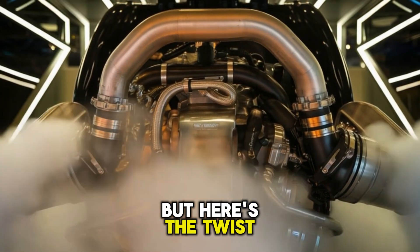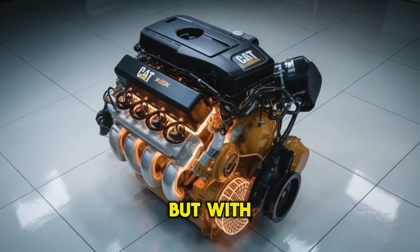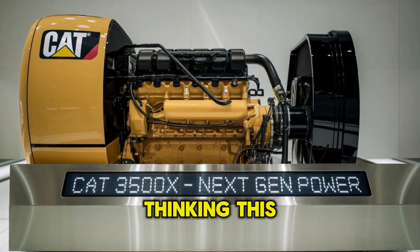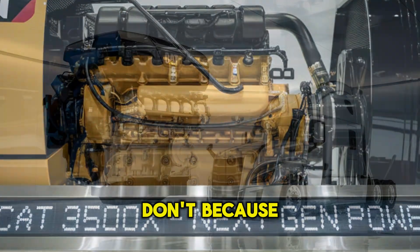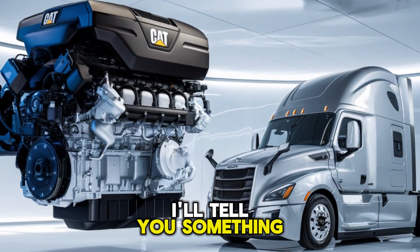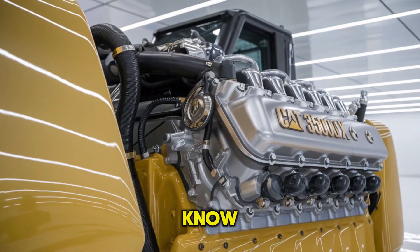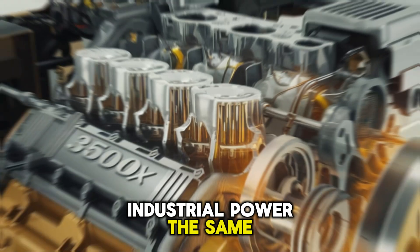But here's the twist. This engine might surprise you not just with its power, but with what it hides under the hood. Before you zone out thinking this is just another engine review, don't. Because in the next few minutes, I'll tell you something about the 3500X that most people don't know — and once you hear it, you'll never look at industrial power the same way again.